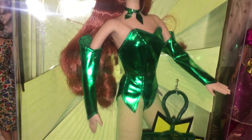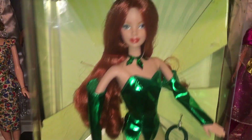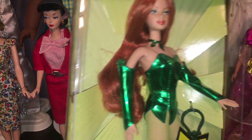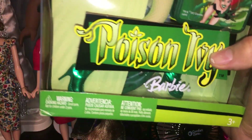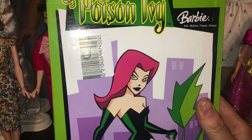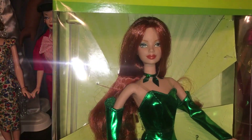Next we have Poison Ivy Barbie — a very cute Poison Ivy Barbie doll. She has a bendy wire body, which is really incredible. She's got real stockings, real cloth boots — nothing molded on. Back in the day, Mattel actually made real costumes for their Barbies. She's got amazing gloves, fishnet stockings, and comes with a stand, a lunch pail, and long red hair. This is Barbie as Poison Ivy.